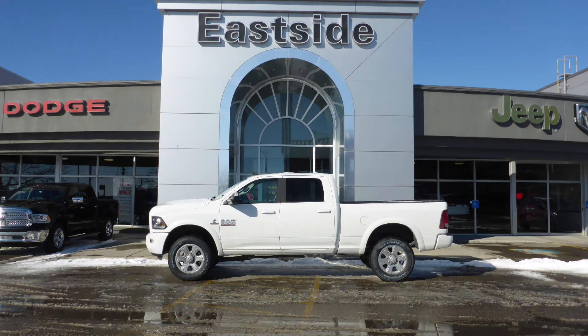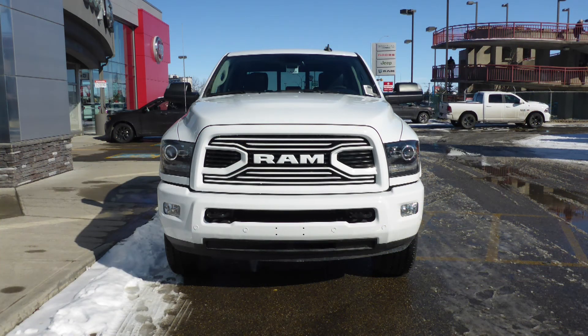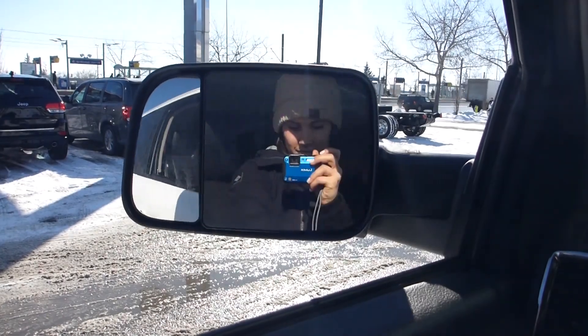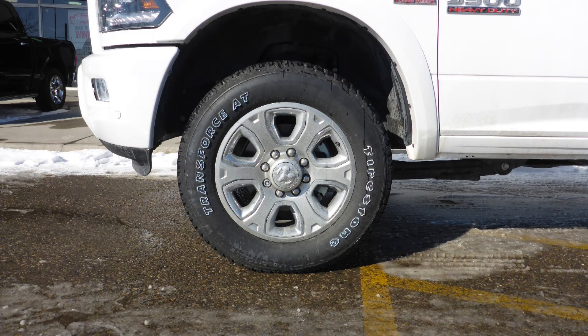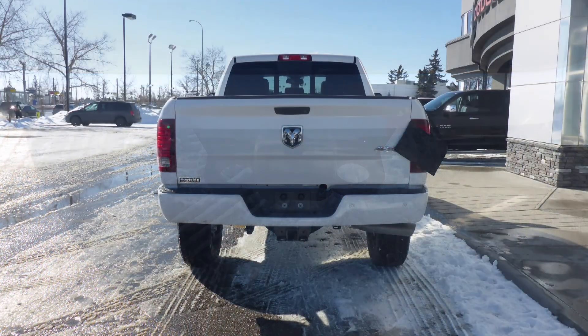Hi Ryan, this 2018 RAM 3500 Laramie Crew Cab comes equipped with a 6.7 litre turbodiesel engine and automatic transmission, bifunction projector headlamps, fog lamps, power heated folding side mirrors, 20 inch aluminum wheels, a trailer hitch receiver, and a white exterior.